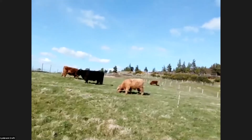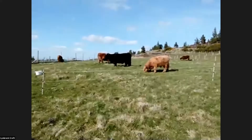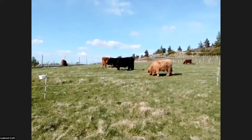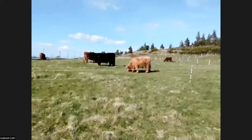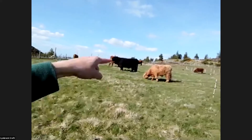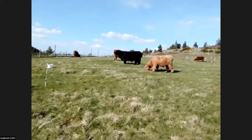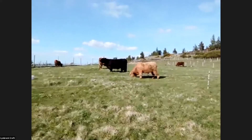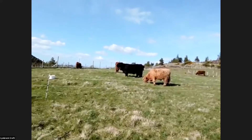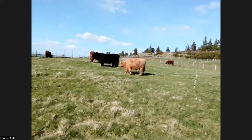So these guys - this is our Highland fold. We started off in 2018 with just three, we're now up to nine, and we just had our first little calf who's just lying over there in the corner near mum. We have Highlanders purely because they are absolutely perfect for our ground. They're hardy, they're hairy, and they produce a fantastic beef, all of which we retail locally.